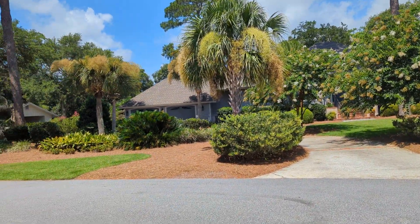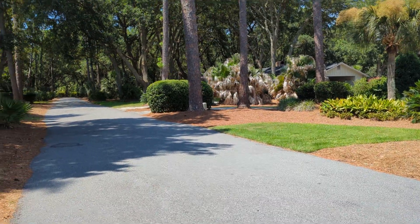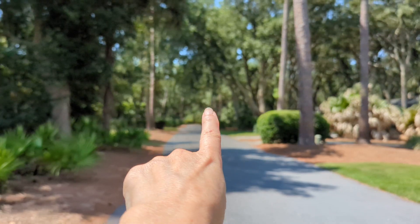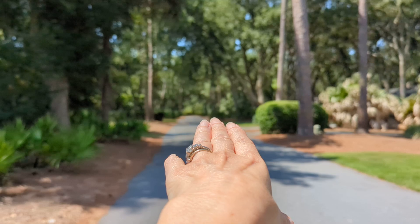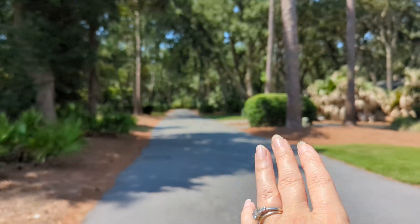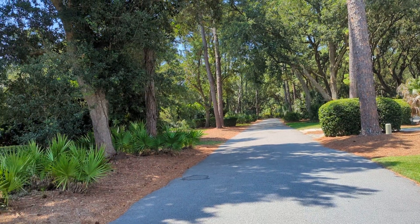Good morning. We're here in Port Royal at 10 Century Oak. Standing on Century Oak, this road goes down — you can see two trees down in the middle near a stop sign. You walk right down there, cross over South Port Royal Drive, take a slight left and head right down to the beach. Walking distance to the beach is fantastic.